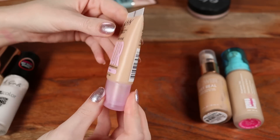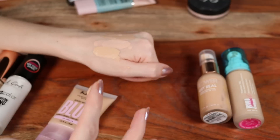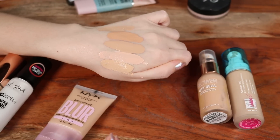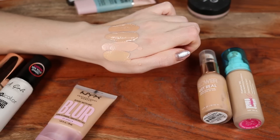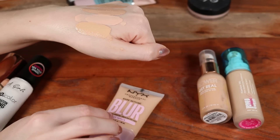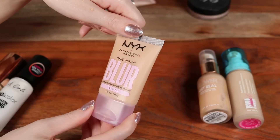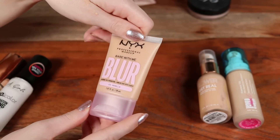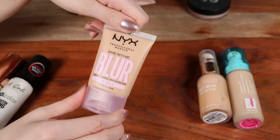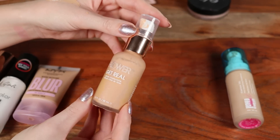The NYX Bare With Me Blur in shade Vanilla is a great shade match for me. I would only recommend this for oily skin — if my skin isn't well-prepped it looks incredibly dry, can flake, and separate. It's very smoothing and the "blur" in the name is incredibly appropriate, but it's really only for oily skin.